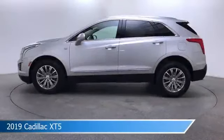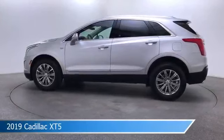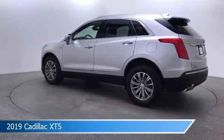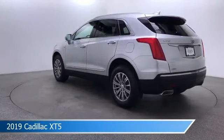Take a look at this 2019 Cadillac XT5, equipped with an automatic transmission in radiant silver metallic. This car comes with some great features including all-wheel drive, keyless start, Android Auto, Apple CarPlay and more. Come in and check it out today.